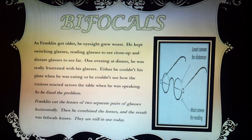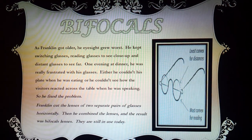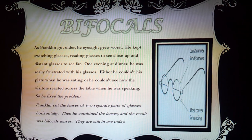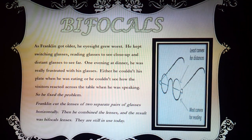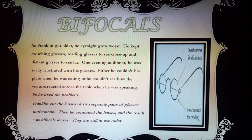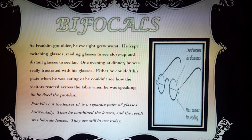As Franklin got older, his eyesight grew worse. He kept switching glasses — reading glasses to see close up and distant glasses to see far. One evening at dinner, he was really frustrated with his glasses. Either he couldn't see his plate when he was eating, or he couldn't see how the visitors reacted across the table when he was speaking. So he fixed the problem.